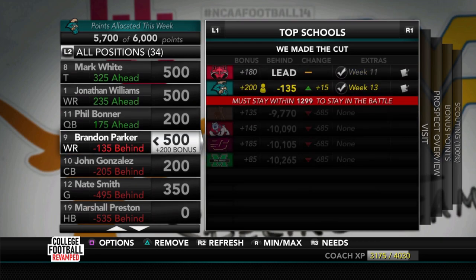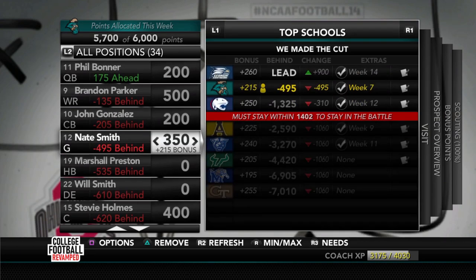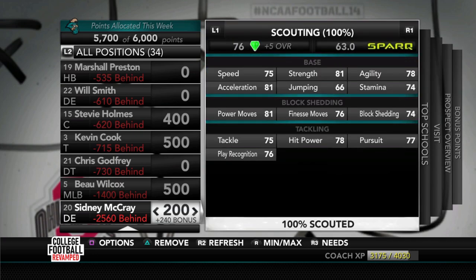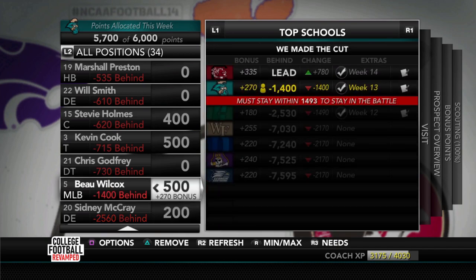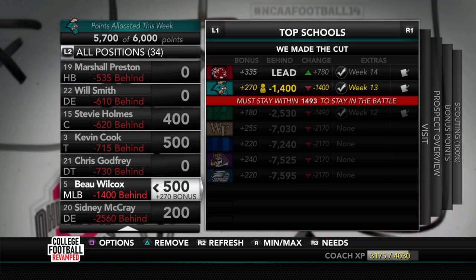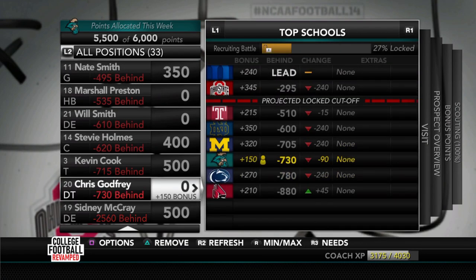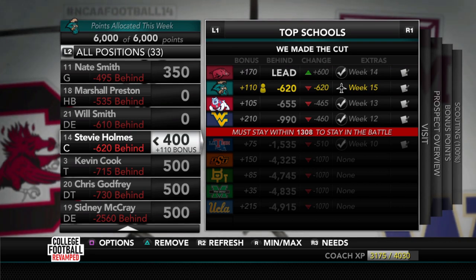Phil Bonner — everybody's kind of going for this guy but he's not the greatest quarterback. We were looking to pick him up maybe as a backup or someone who after redshirting might be worthwhile by his senior season. We also look at Sydney McRay, 76 overall at defensive end — solid power move, can tackle, which we need. We did gain a little on Ole Miss. We take points from Beau Wilcox — South Carolina jumped up 1,400 on us — and redirect to Sydney McRay and Chris Godfrey.